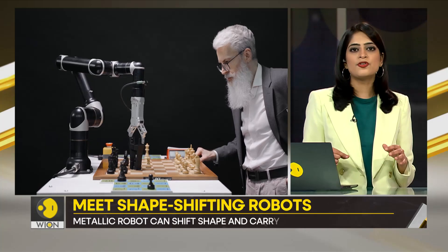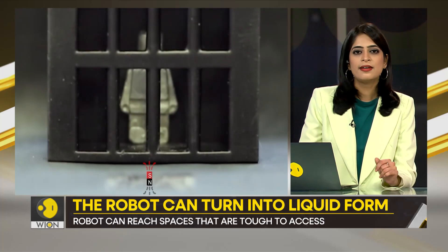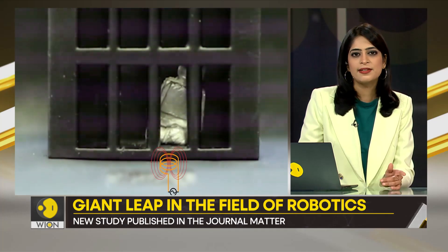When the robot transforms into liquid, it can merge, it can also be elongated — meaning it can slide through bars, like you see here.